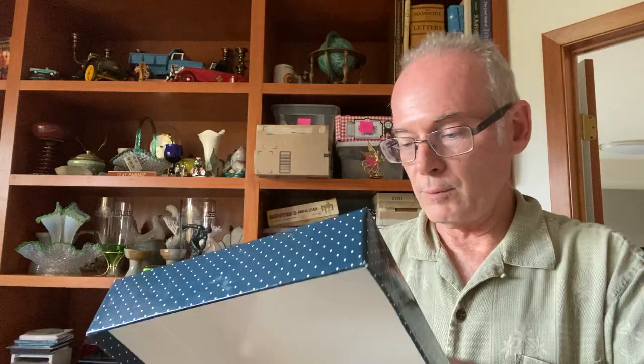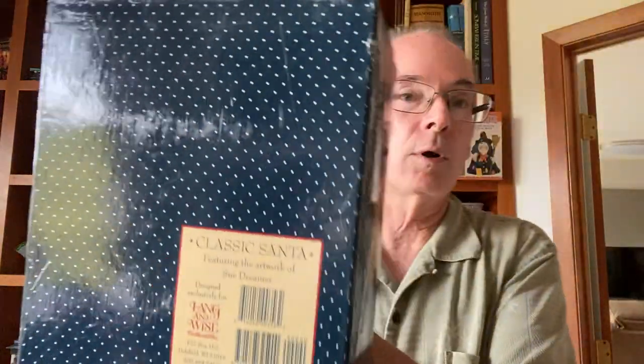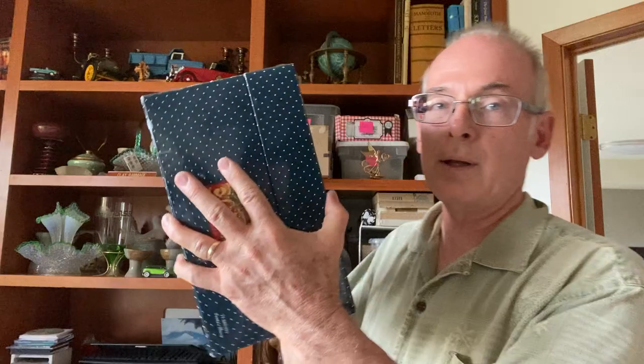Another thing I found at the bins — it was in this box, and yes, it's a Christmas Santa with some sheep. Isn't that cute? It's the classic Santa collectibles featuring the artwork of Sue Dreamer, dated 1998. These are collectibles with a pretty good market for them. It's fairly heavy, so I probably paid $5 for this, but it's probably a $30 value — a pretty good find.